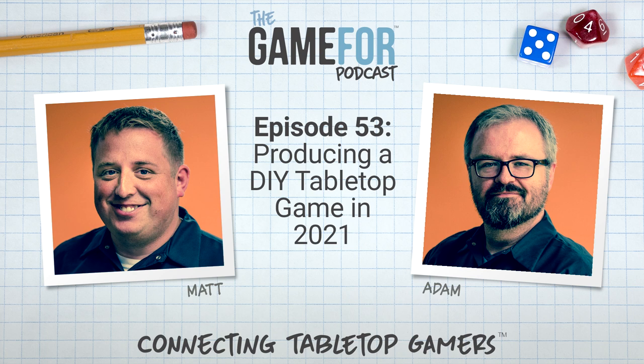Today's topic is about DIY tabletop games. We previously did a podcast with Lee from Gaddis Gaming about making your own game — talking about plastic molding, tooling, and metal — but today we're talking more about indie DIY stuff. Producing an indie game in as DIY a manner as possible is actually far easier than it used to be.